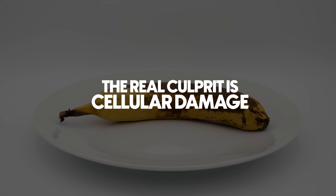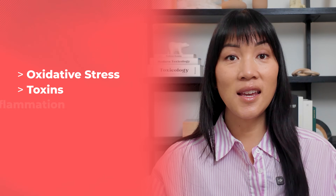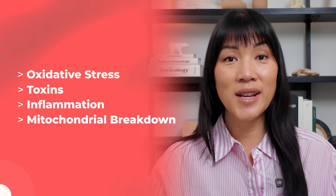What if I told you that aging has nothing to do with time and that the real culprit is cellular damage? Oxidative stress, toxins, inflammation, and mitochondrial breakdown — these are what actually wear your body down.